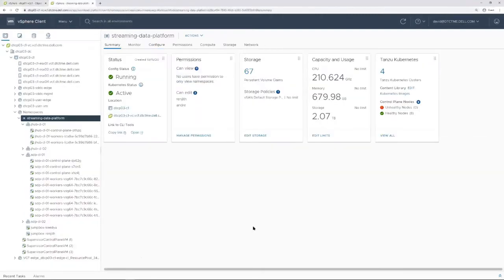Taking a look at our Streaming Data Platform namespace, where we've deployed Pravega, Apache Flink, and all the other resources, you'll see that we have multiple TKG clusters deployed here. We have a cluster for our JupyterHub deployment as well as a Streaming Data Platform cluster, which has highly available master nodes and multiple worker nodes, where we've deployed the Streaming Data Platform application, which will be reviewed later in the demo.